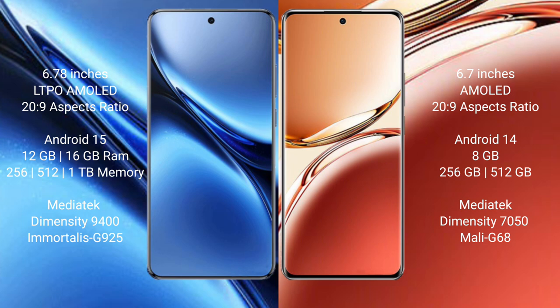Vivo X200 Pro comes with 16GB RAM and 256GB, 512GB, and 1TB internal storage, MediaTek Dimensity 9400 processor and GPU-025. Oppo F27 Pro Plus comes with 8GB RAM and 128GB or 256GB internal storage, MediaTek Dimensity 7050 processor and GPU Mali-G68.